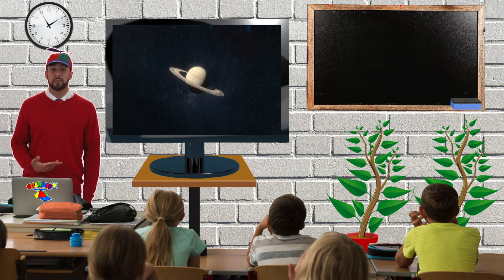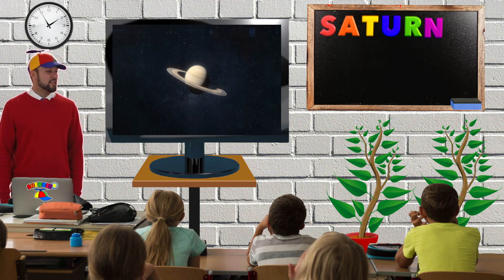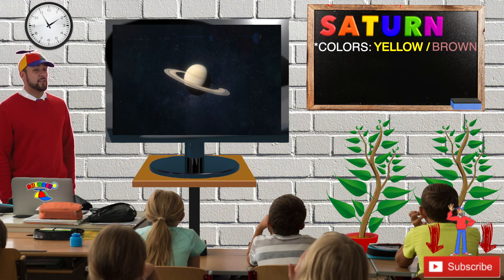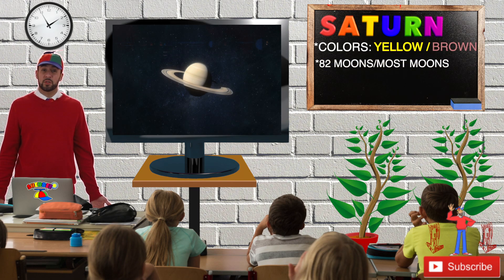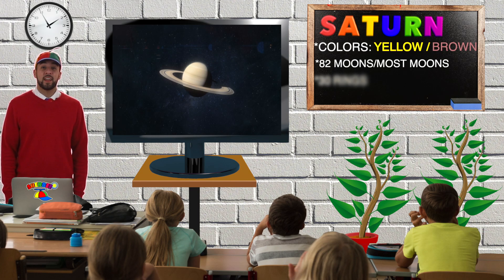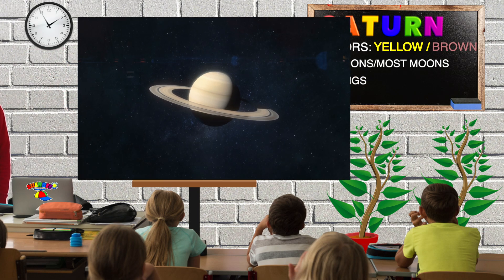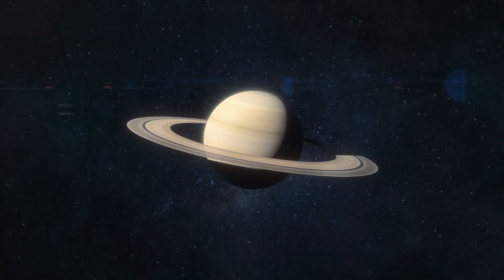That's the planet Saturn. Saturn is spelled S-A-T-U-R-N. From Earth, Saturn looks yellow and brown. Did you know that Saturn has at least 82 moons? That's the most moons in our solar system. Also, Saturn has 30 rings — those are the circles around the center of the planet. Can you say Saturn? Saturn.